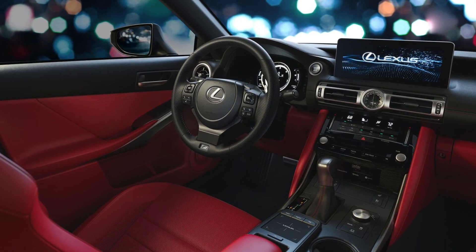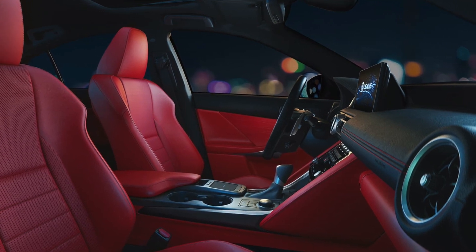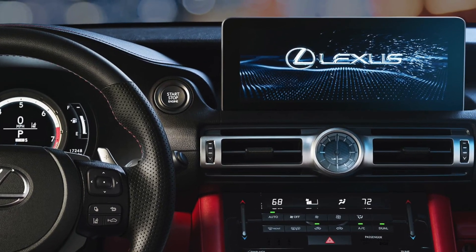The Lexus IS features a standard 8-inch touchscreen that's 3 inches closer to the driver for easier access. An available 10.3-inch navigation screen is also available on the IS. Both systems feature Apple CarPlay, Android Auto, and Amazon Alexa.